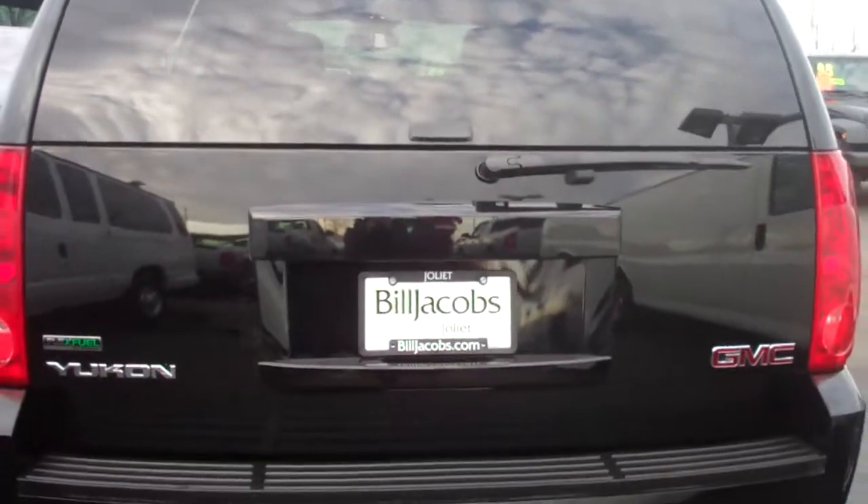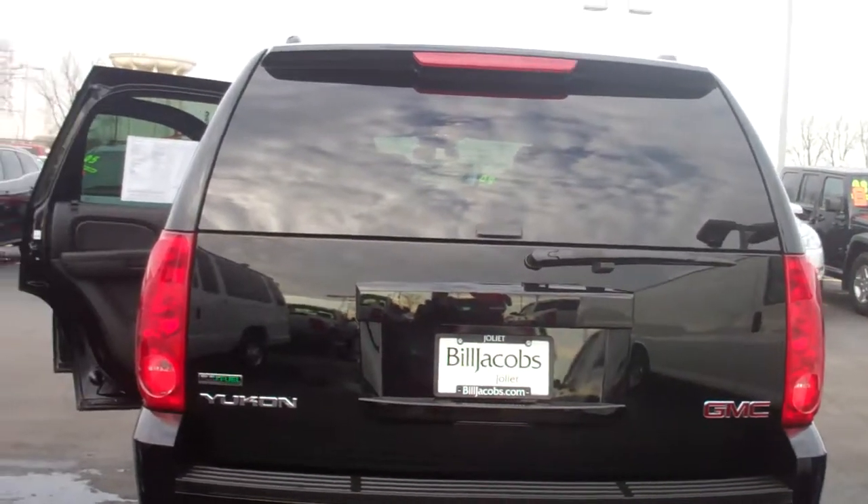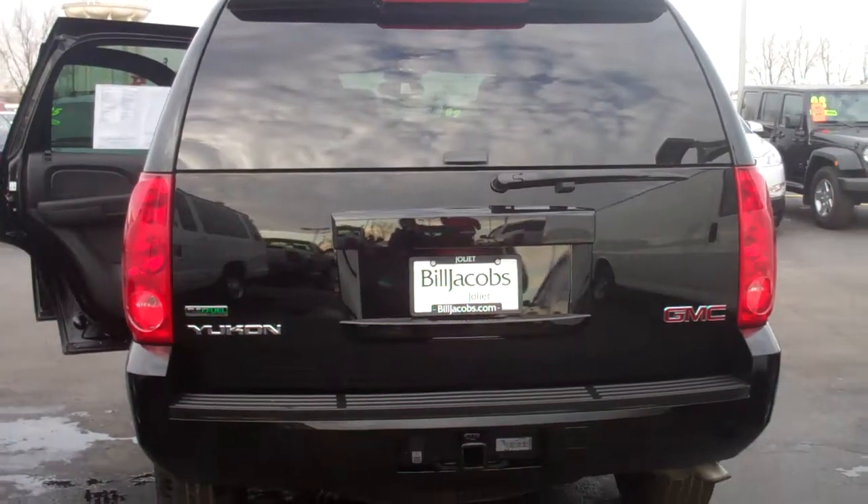Okay there you go Khalid. There's the exterior and the interior of this 2011 Yukon. Please just give me a call at 815-741-6975 if you have any questions.